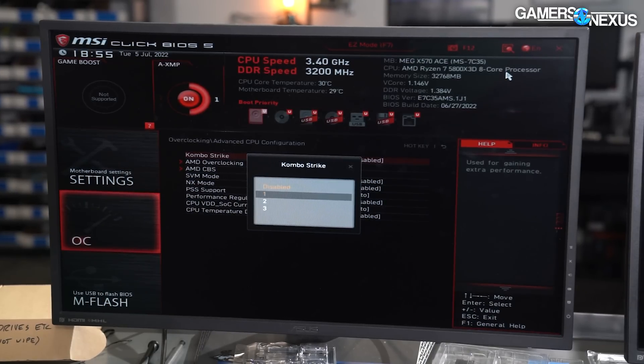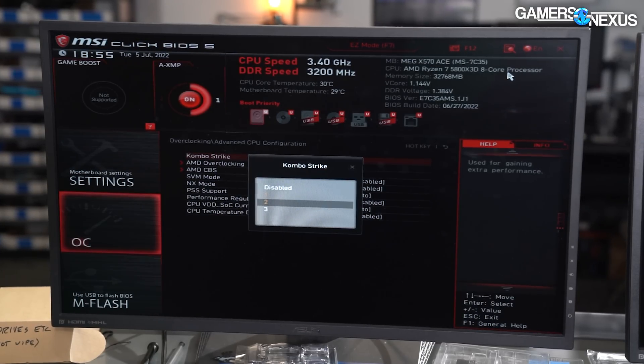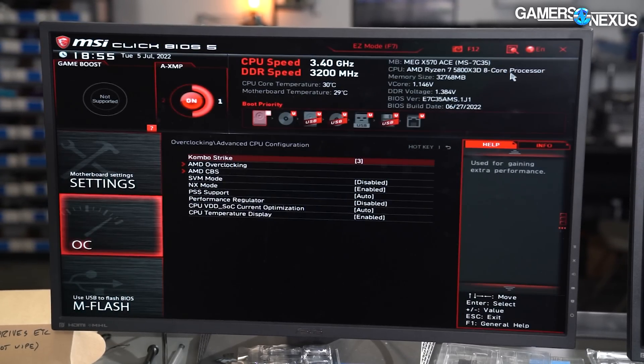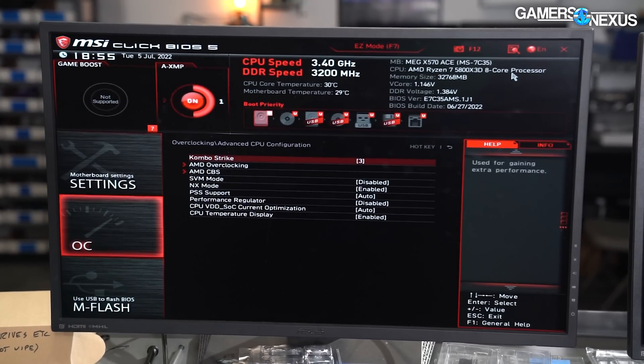Quick notes for ComboStrike: it does actually help performance a little bit, but only sometimes, and it's a little flawed in execution because there are three different levels including off. This is accessed through the Advanced CPU Settings menu in BIOS — you go to BIOS, navigate to where overclocked settings normally are, and go to Advanced CPU.